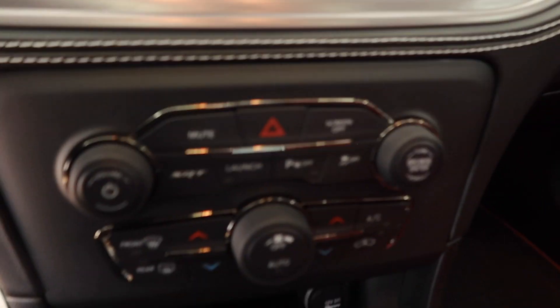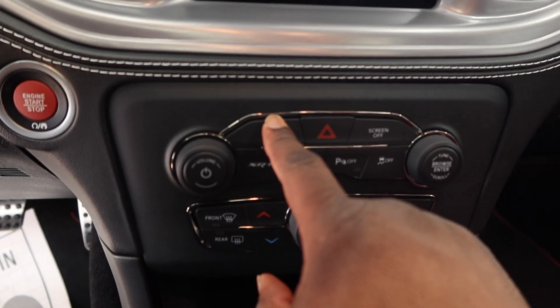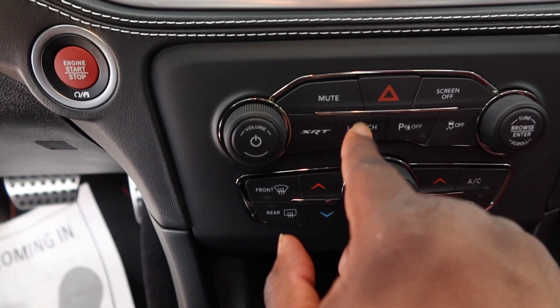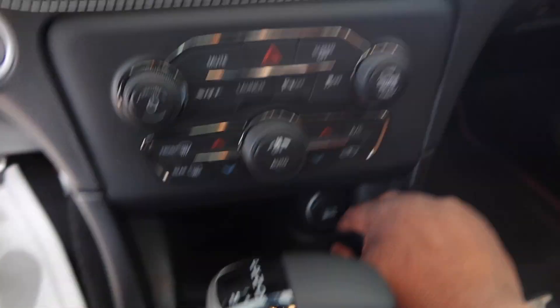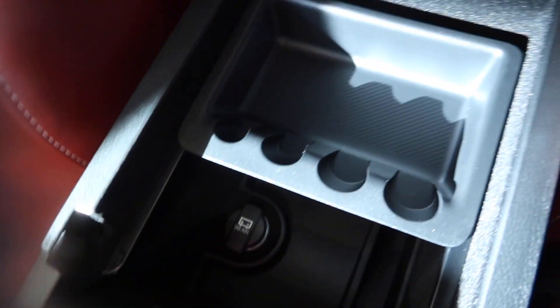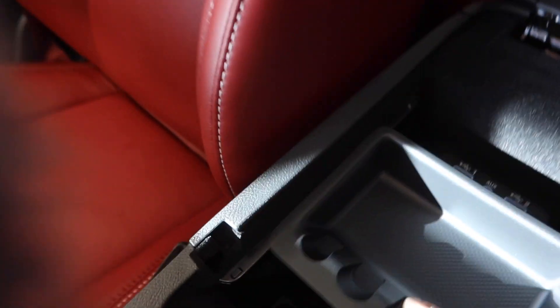This right here is your controls for the car. You got your mute to mute the entire vehicle, you got your SRT launch mode — you don't use this for the first 1,500 miles. Down here you have your AC and weather controls. Open this up and get another 12-volt, and you get your USB 1 and 2 and your aux cable — that comes in clutch. Now let's go to the back seat.